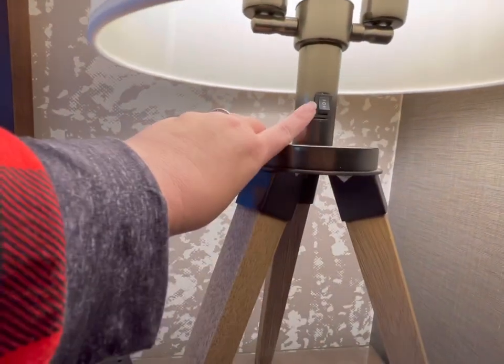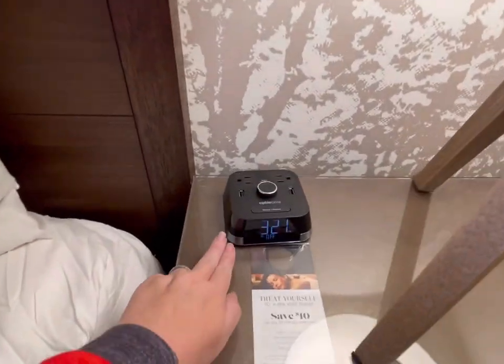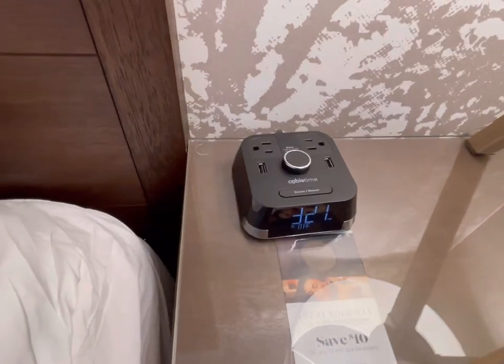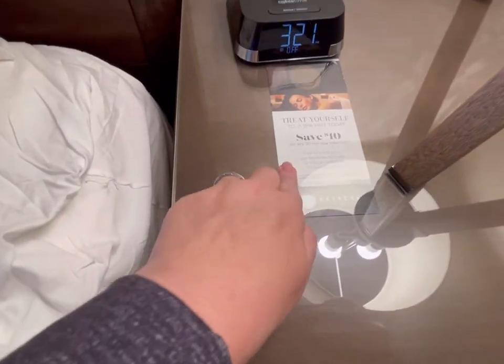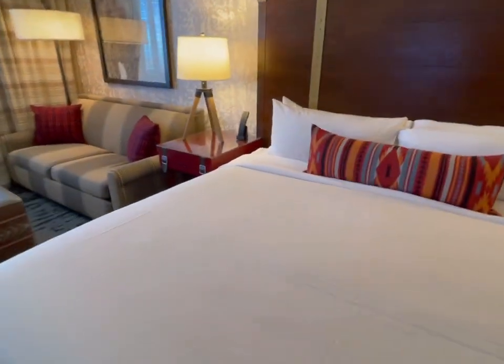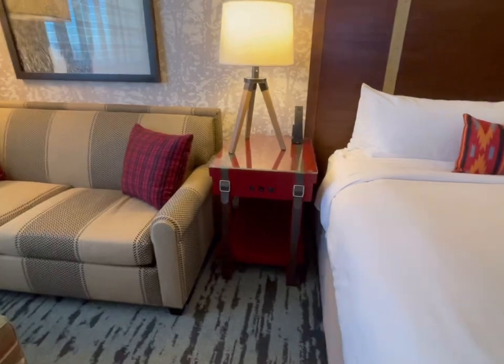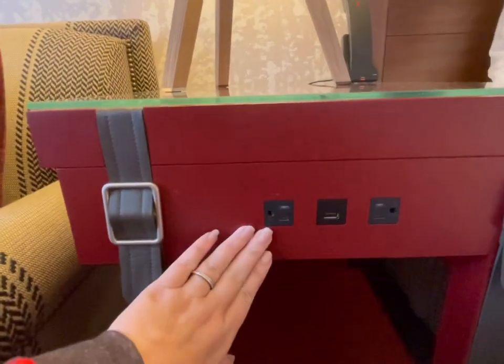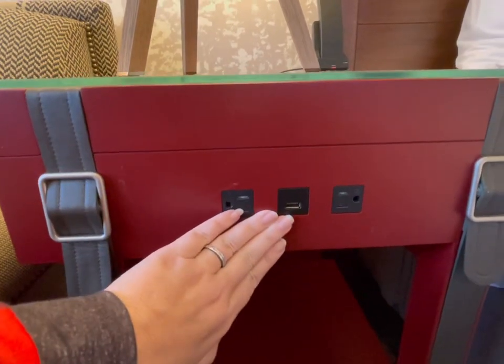The lamps have a push button, and right here we have some USBs and plugs in the arm. There's also a little coupon — save $10 on a 50-minute spa treatment — plus more outlets and a USB.